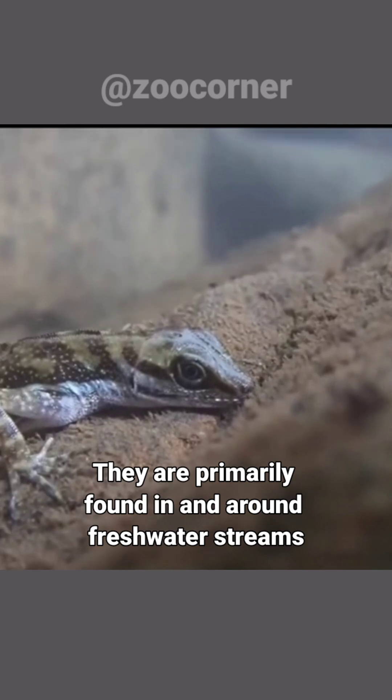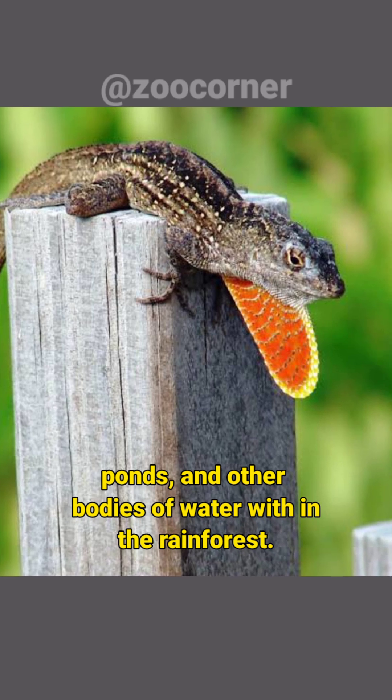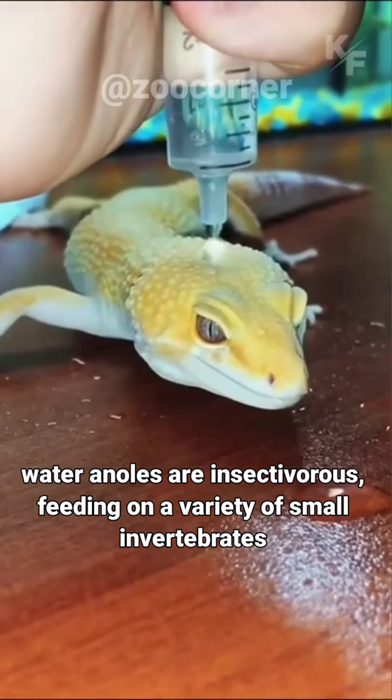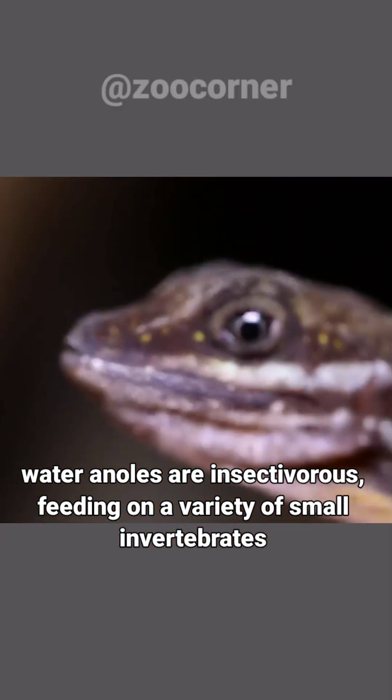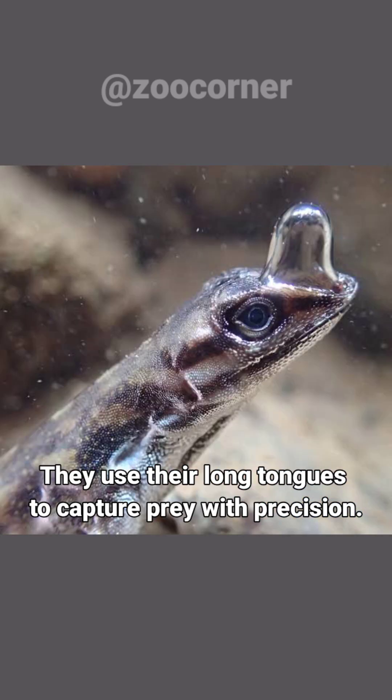They are primarily found in and around freshwater streams, ponds, and other bodies of water within the rainforest. Water anoles are insectivorous, feeding on a variety of small invertebrates such as insects, spiders, and worms. They use their long tongues to capture prey with precision.